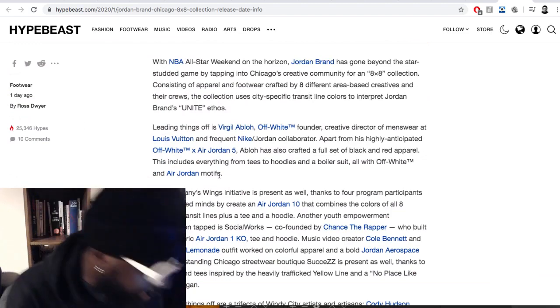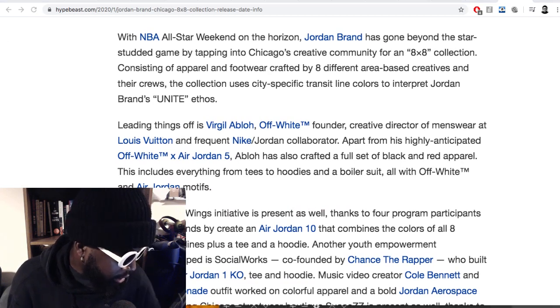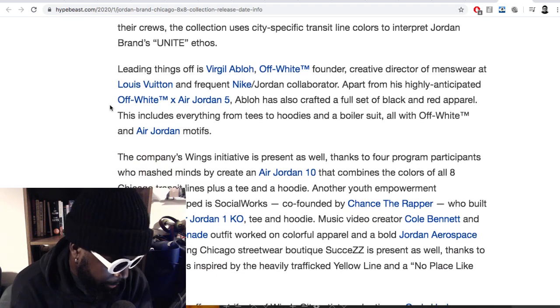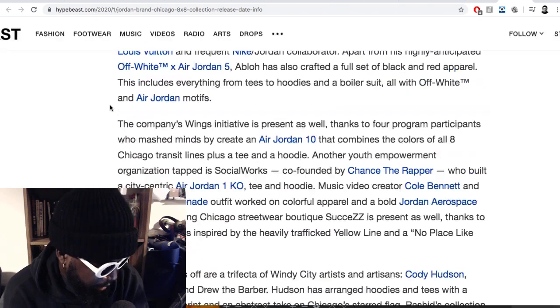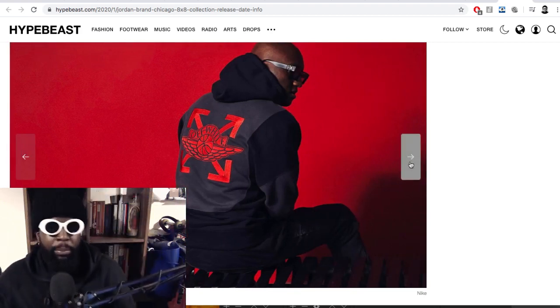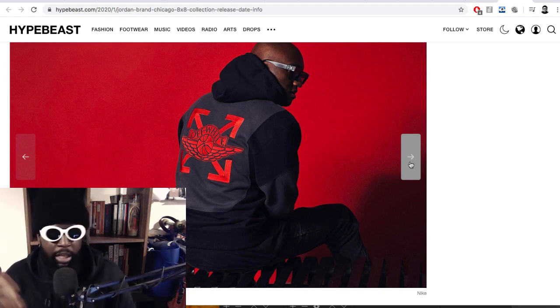According to Hypebeast, NBA All-Star Weekend is on the horizon and Jordan Brand has tapped Chicago's creative community for an eight-piece collection consisting of apparel and footwear curated by eight different area-based creatives and their crews. The collection uses city transit lines and colors to interpret the Jordan Brand 'Unite' ethos. Leading things off is Virgil Abloh of Off-White, with the Jordan 5 plus a full set of black-and-red apparel. I'm not really a fan of wearing Jordan clothing — if you don't play basketball, wearing basketball clothing feels a bit off.